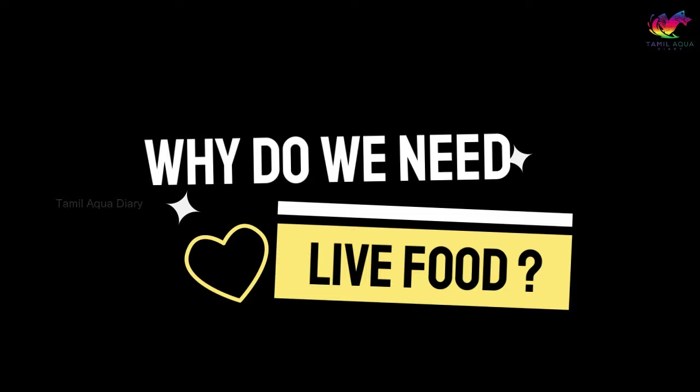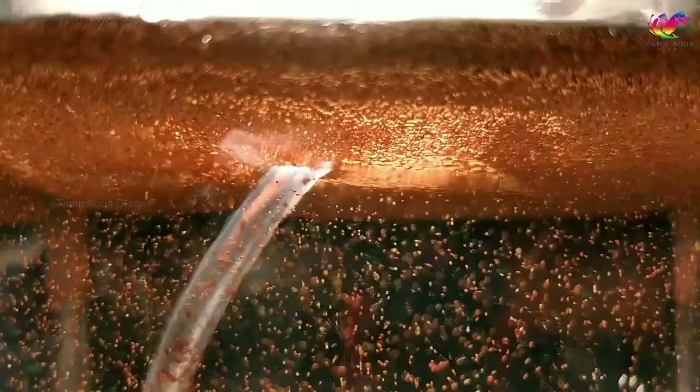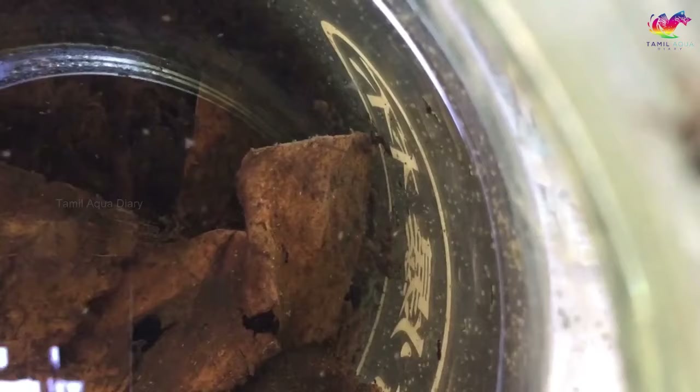Why do we need live food for betta fry? From experience, betta fry fed a diet high in protein — like the one they would find in the wild — grow faster and stronger. Live foods like brine shrimp, daphnia, vinegar eels, infusoria, and microworms provide essential vitamins, minerals, and nutrients for growth and development. Live foods mimic the natural diet of betta fry in the wild, which can reduce stress and promote a sense of well-being. As a betta breeder, live foods are great options to speed up your fish's growth and success rate.